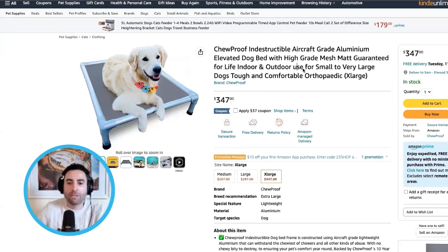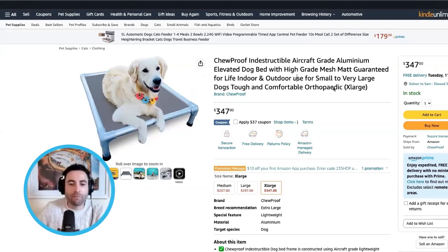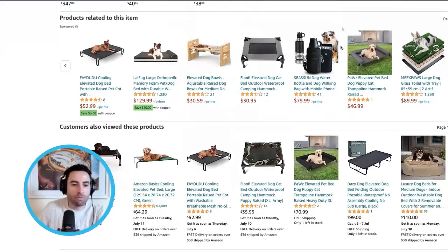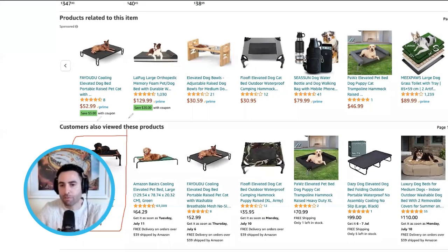If you look at the actual title and remember that when you're looking at listings on the front page of Amazon, you only have a very small window to actually showcase your product. It's important that we showcase it correctly in that limited space.